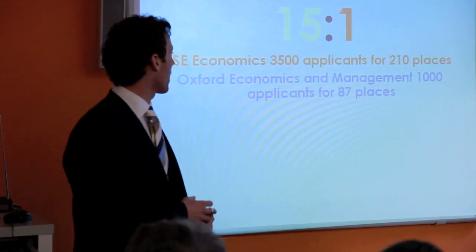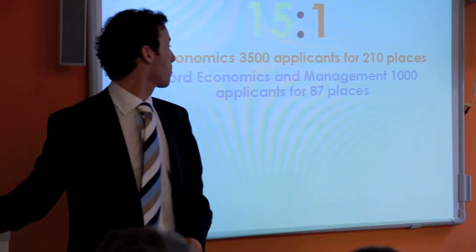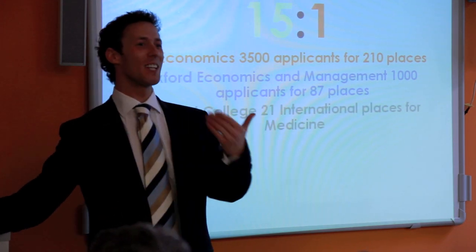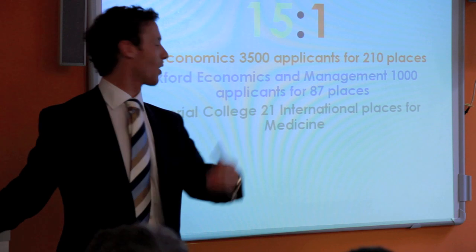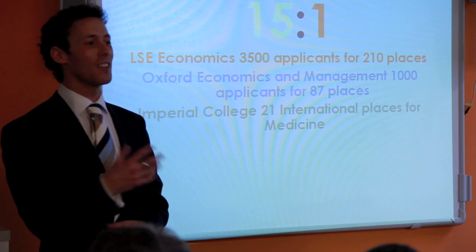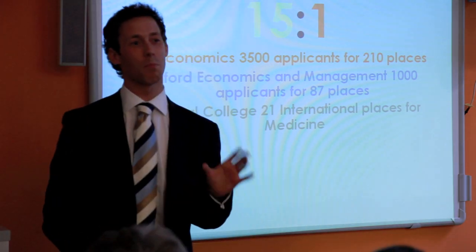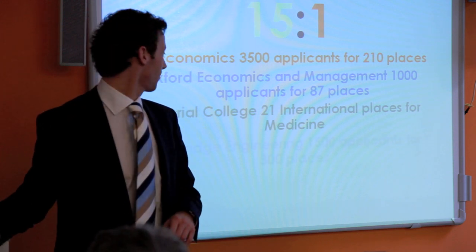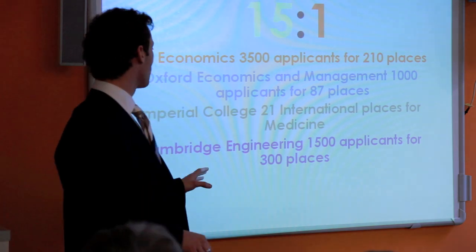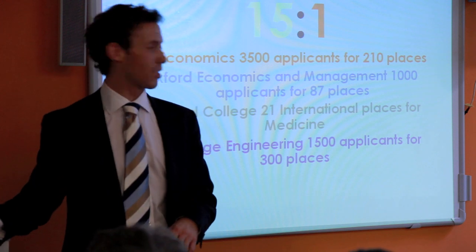Imperial College last year had only 21 places available for all international and European students in medicine. Cambridge engineering had 1,500 applicants for 300 places. If you're applying to Oxford or Cambridge, remember it's collegiate — there are lots of different colleges. Jesus College had 872 applicants for 136 places, but by looking carefully you can find colleges with better ratios.